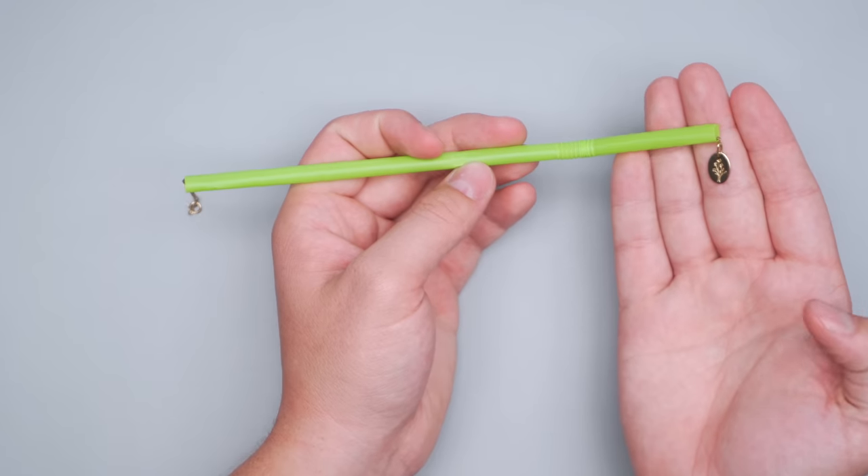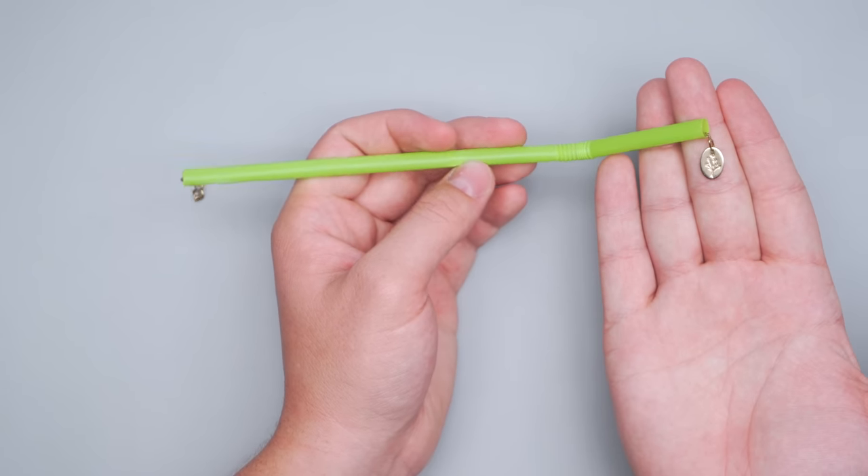A plastic straw makes a great organizer for necklaces so they don't get tangled up in your bag. Just thread one end through the straw and clasp it closed around it. Just like that, you have organized necklaces that won't get tangled up as easily inside of your luggage while in transit.